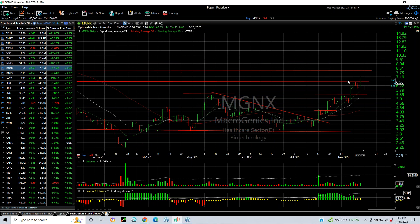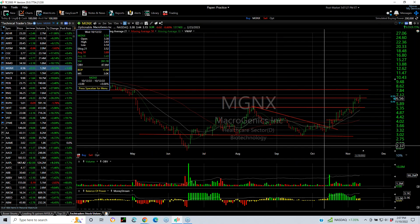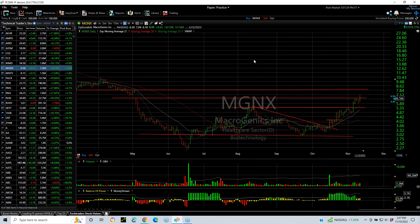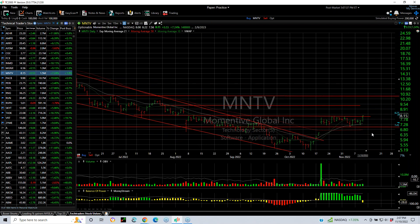MGNX popped and broke out today and then backed off, but was still up 55 cents or 9%. You can see the run it's had from early October — 3.14, doubling to 7.04 and then some. My next target is 7.85. MNT momentum has been consolidating for three weeks. It popped today and jumped 55 cents or 7% — might be on the verge of a breakout. My next target is about 9, followed by 10.5 to 10.75.